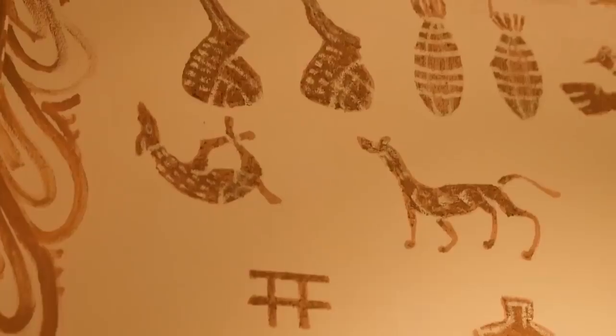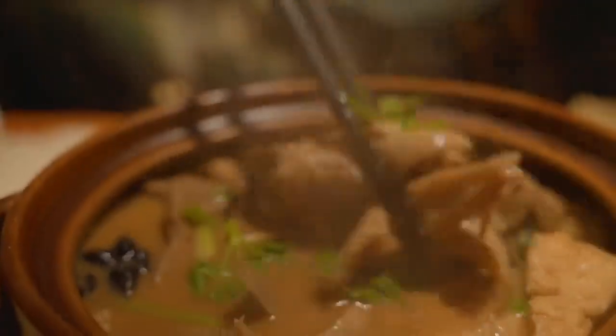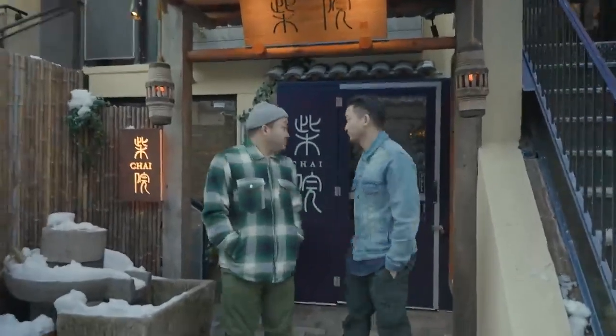Whether we're talking about Han people, Mongolians, Manchurians, or Muslim Hui people. What Chai is doing is mixing authentic Beijing street specialties on the same menu as royal Beijing food. This concept is unique to New York City and quite possibly America in general. Let's check out Chai.